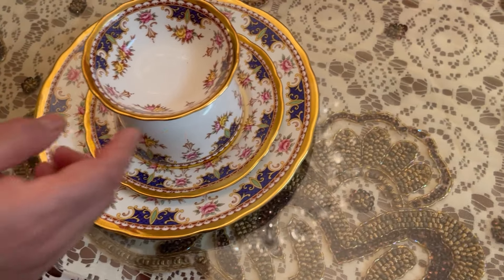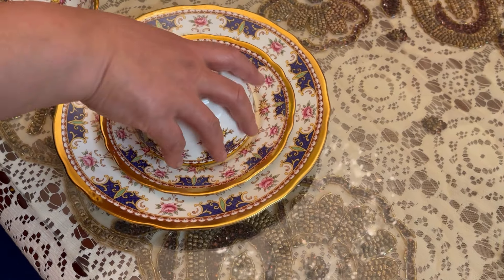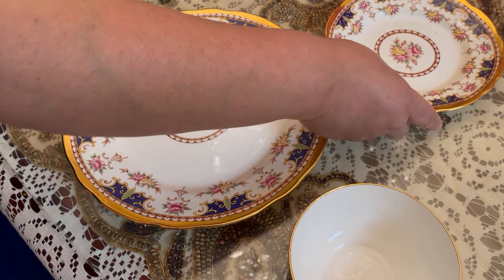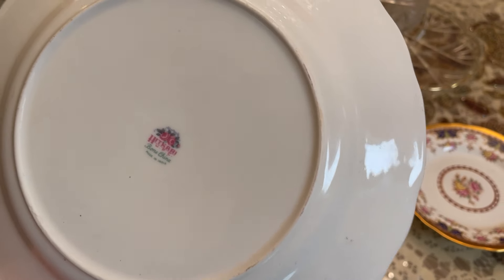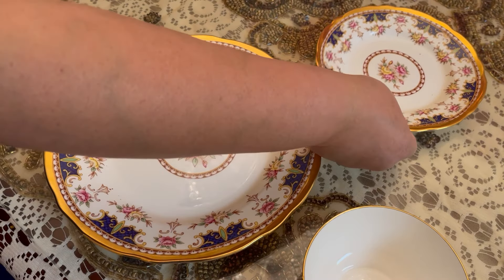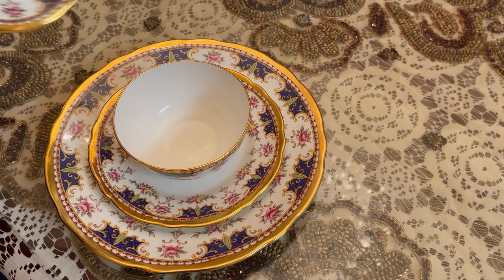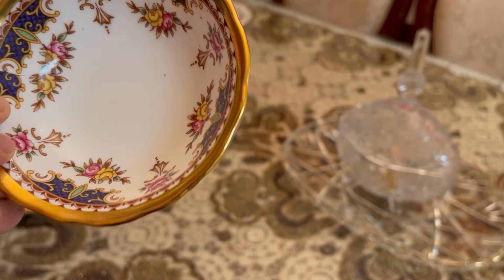Last but not least, this one I got a long time back — about 25 years ago from Delhi. This is the heat curry collection of bone china from India. This is the dinner plate, this is the bread and butter plate, and the salad plate. They also have bowls. Look at the design — so exquisite and beautiful, outstanding.